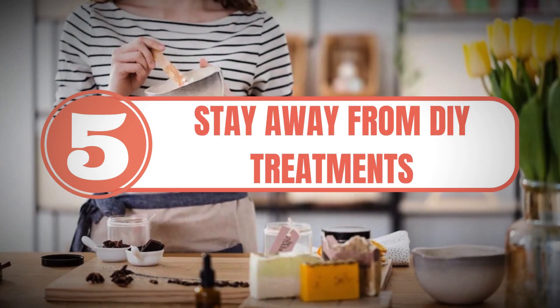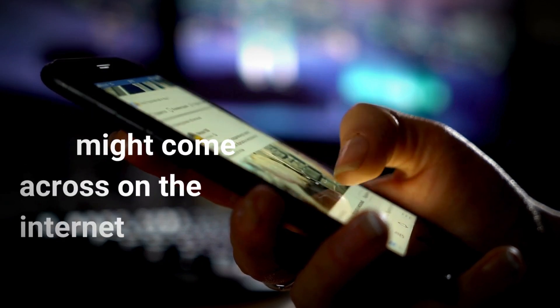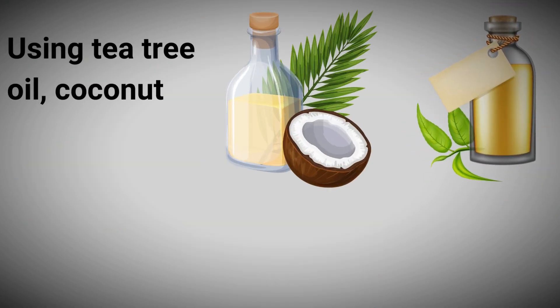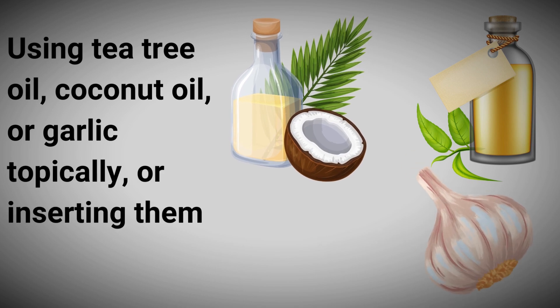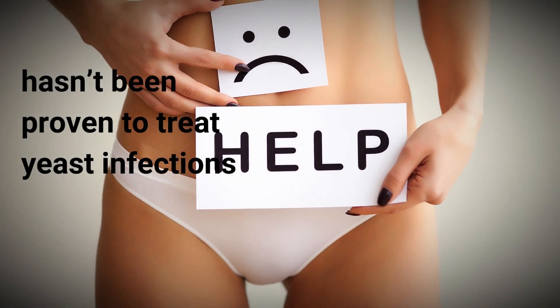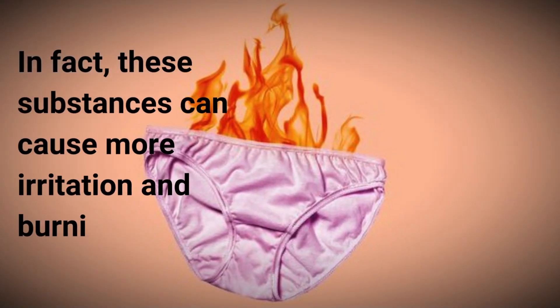5. Stay away from DIY treatments. Just like yogurt and vinegar, there are other home remedies you might come across on the internet, but it's best to avoid them. Using tea tree oil, coconut oil, or garlic topically, or inserting them into the vagina, hasn't been proven to treat yeast infections. In fact, these substances can cause more irritation and burning.